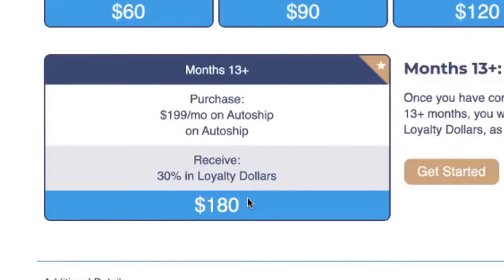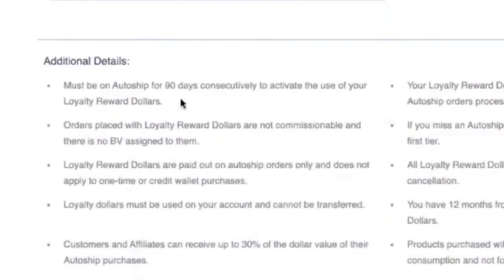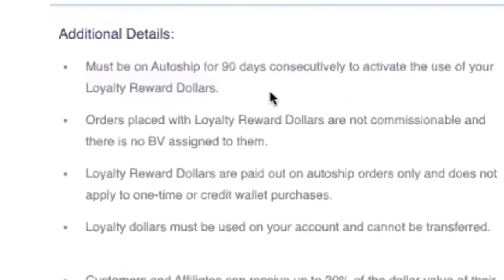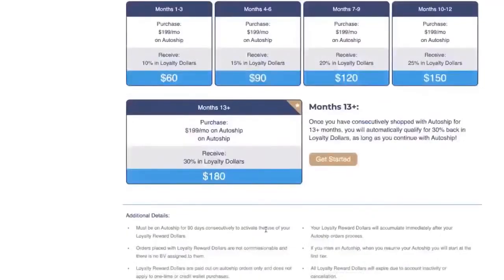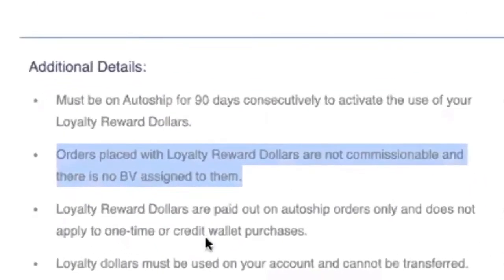Here are some details so you fully understand how this program works. First, you must be on AutoShip for 90 days to activate the use of your loyalty reward dollars. Starting April 1st, when your AutoShip processes, you'll get points — you'll see your points on this page and on the home page as well. You'll see your dollars accumulating as you go through the AutoShip, and after 90 consecutive days, you get to use all your loyalty reward dollars.